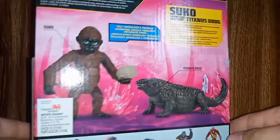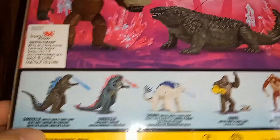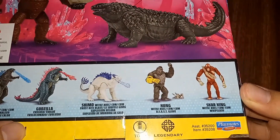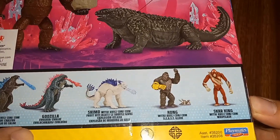On the back you have the two figures, and you can see the whole line here: Godzilla with Atomic Breath, Godzilla Evolved, Shimo with Frostbite Blast, Kong with Beast Glove, and Skar King with Whip Slash. It's fully articulated.